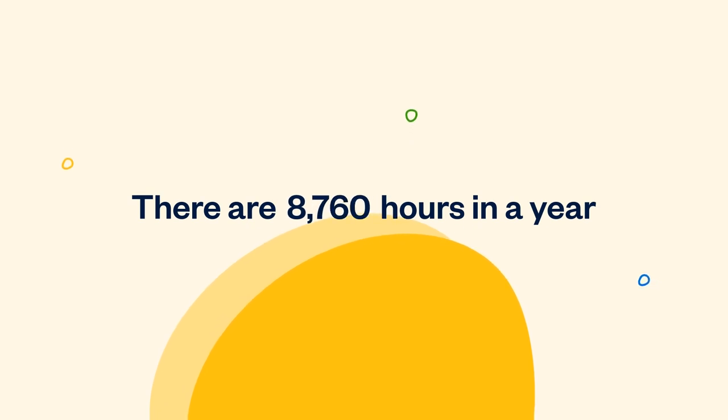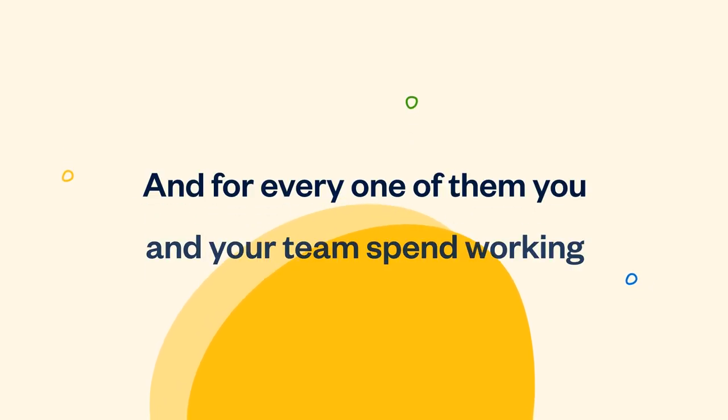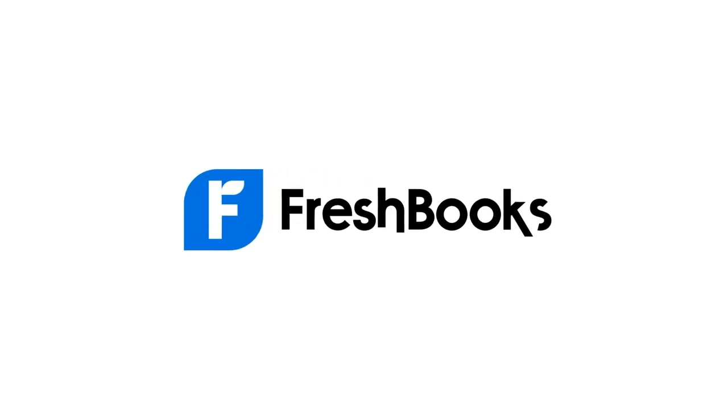There are 8,760 hours in a year, and for every one of them you and your team spend working, FreshBooks can track it.